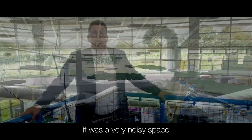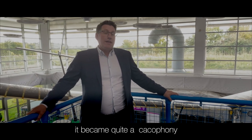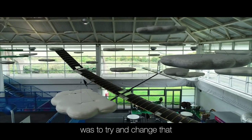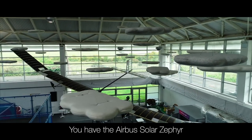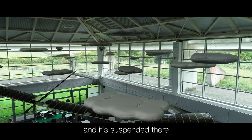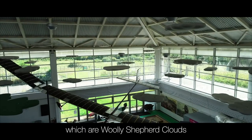It was a very noisy space. When it's full, this place became quite a cacophony. The challenge for the project really was to try and change that. We have the Airbus Solar Zephyr, and it's suspended there amongst these wonderful absorbers, which are woolly shepherd clouds.